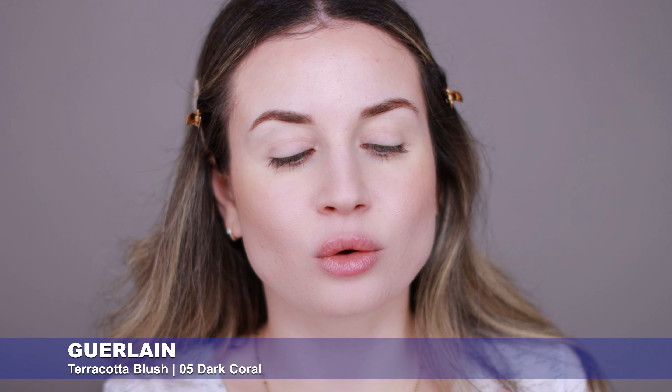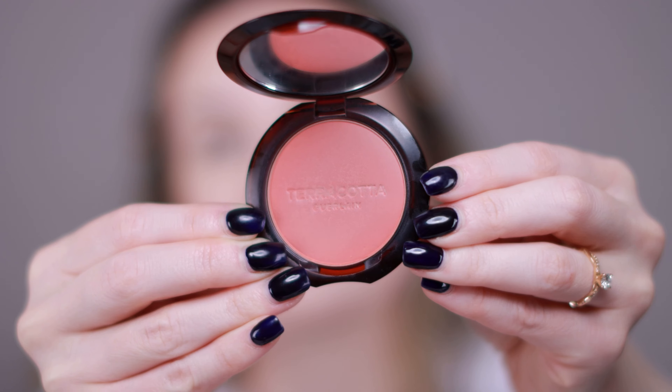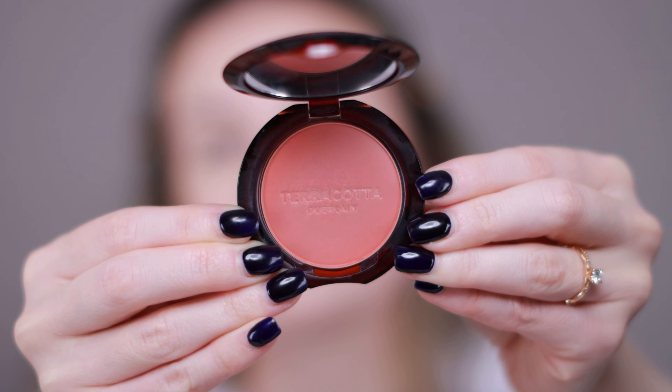Next I'm going to apply my blush, and for today I'm going to use this blush from Guerlain. This is the Terracotta Blush in Deep Coral. I love this blush — it's amazing for everyday makeup, has a nice buildable formula, and it's very long-lasting.